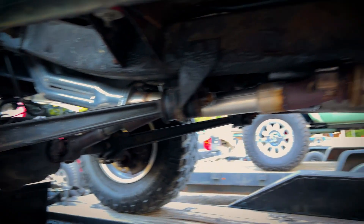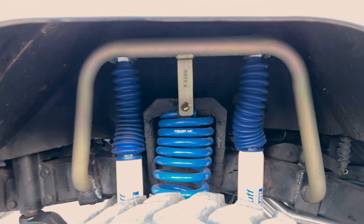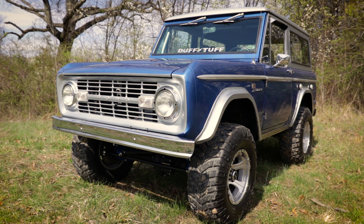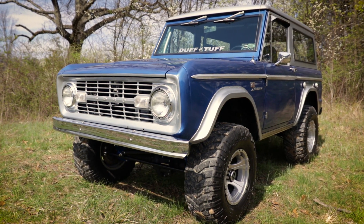Lucky for me, Huck already came with a 3.5-inch James Duff suspension system and Bronco-designed fiberglass fender flares to make room for the 33x12.50 tires that give Huck an aggressive stance.